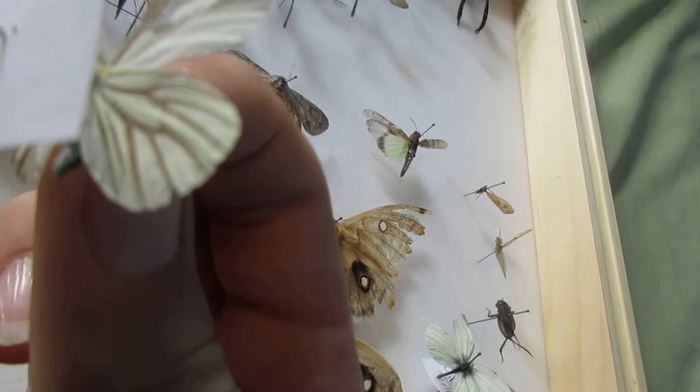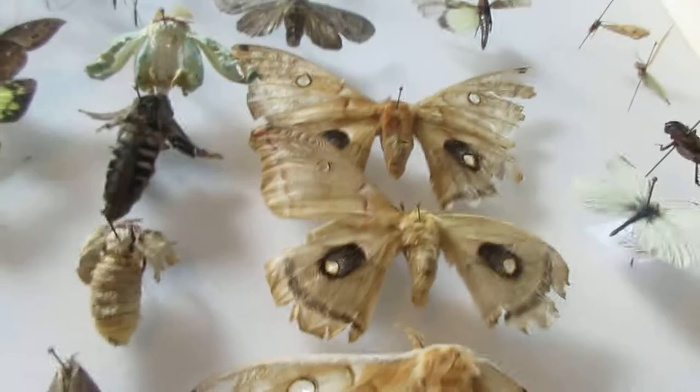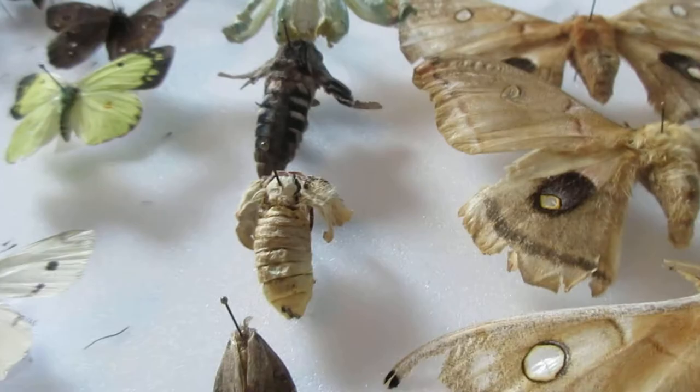Here are some deformed moths — a Luna moth, a tomato hornworm moth, and another Luna moth, all deformed. That was sad. I've also got some old Polyphemus moths that are too withered to put in the other collection, but I kept them here instead of throwing them away.